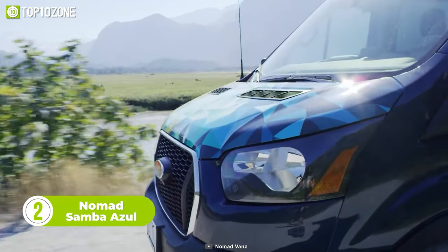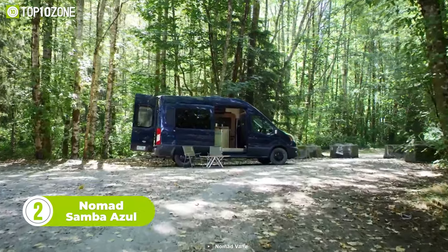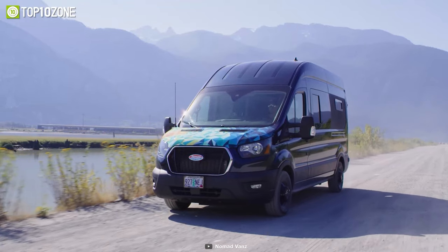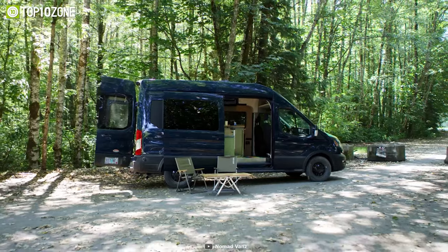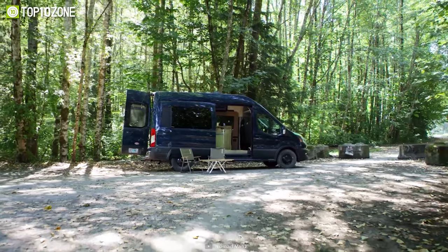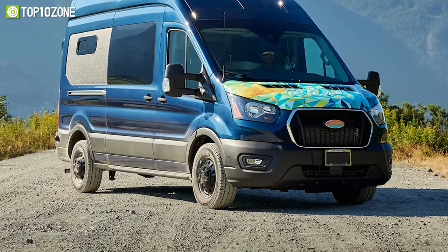Welcome to the world of Nomad Vans, where the Samba Azul has arrived to take you on a journey of a lifetime. Ushering in a new era of premium Ford Transit hybrid builds, the Samba Azul is a true masterpiece that combines adventure and luxury seamlessly. It is built on the reliable and versatile Ford Transit chassis, the perfect platform for an off-road adventure vehicle — but this is no ordinary Transit. It is a premium custom conversion designed to meet your every need.